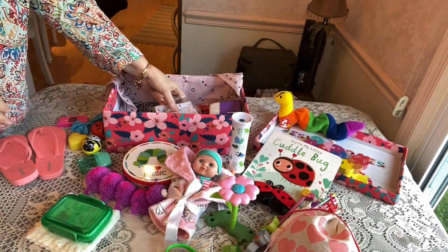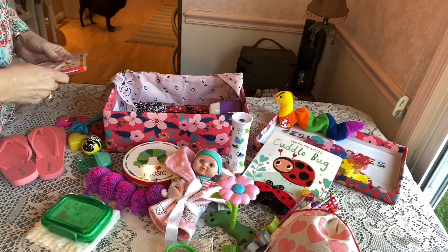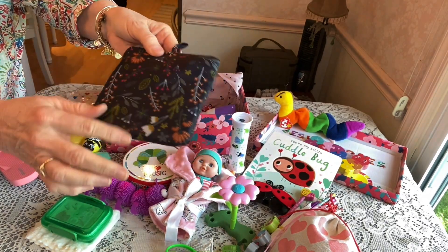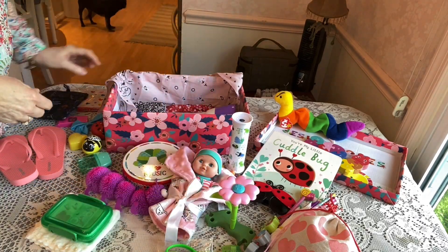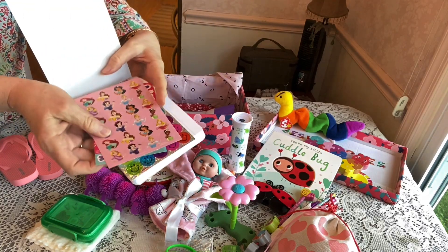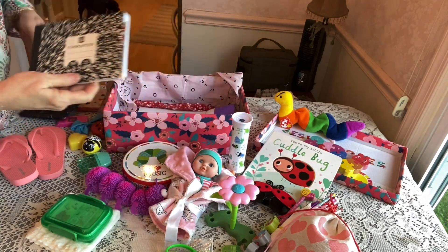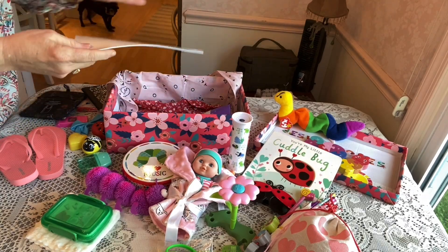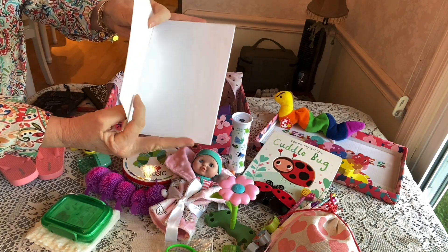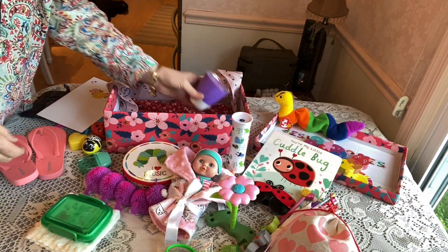She has jumbo crayons, an 8-pack from Walmart, that I put in a little plastic baggie. She has a bag to carry her things home in — it has flowers on it, and it was a dollar at Walmart. She has a half composition book from Walmart, and inside I've stuck all kinds of stickers: princess, smiley — a good combination for her. She also has a plain book that I decorated with flowers for her, just somewhere she can put her stickers or draw.